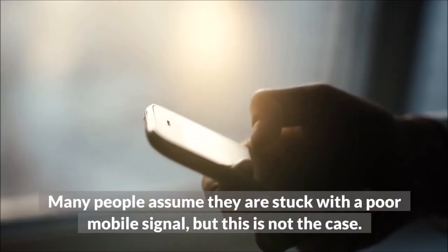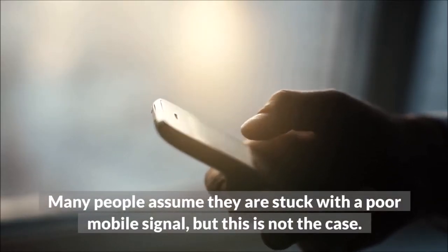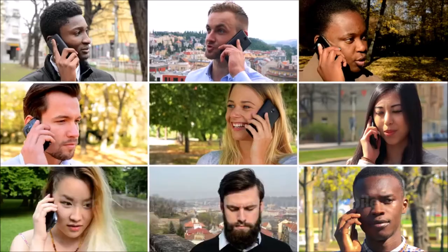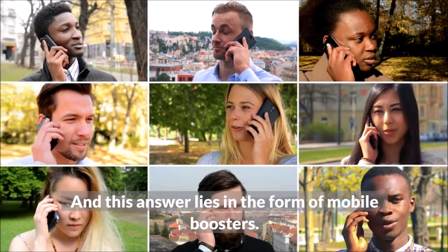Many people assume they are stuck with a poor mobile signal, but this is not the case. Technology always finds an answer — you just need to know what it is. And this answer lies in the form of mobile boosters.